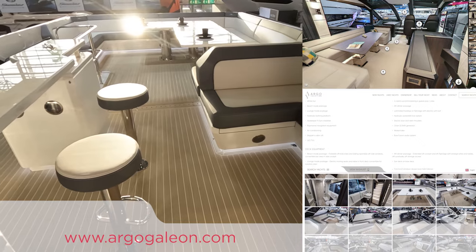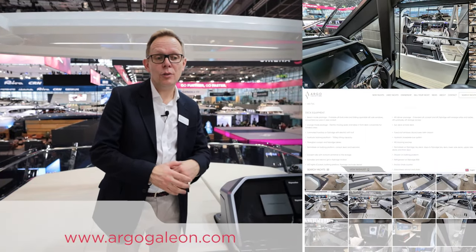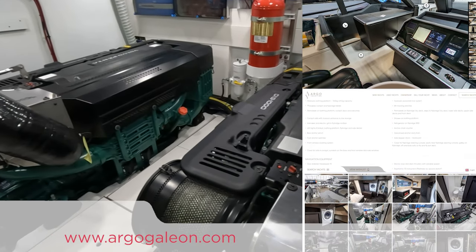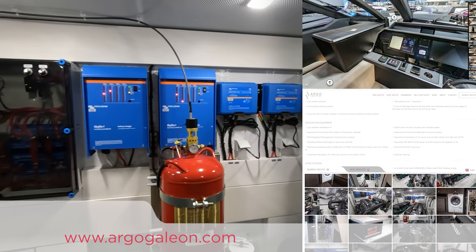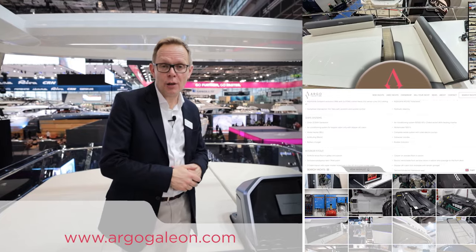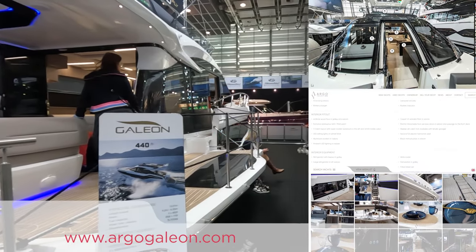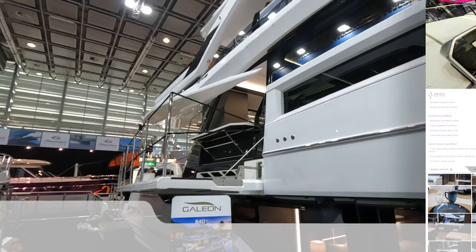So I think we've covered most of the features here aboard the Galleon 640. This boat is available for the 2024 season. As soon as we've finished at the Düsseldorf Boat Show, we intend to transport her back to Southampton where she can be viewed or sea-trialled in the next month. If you'd like to learn a little bit more about the boat including the price, please visit argogalleon.com. Thank you for watching.